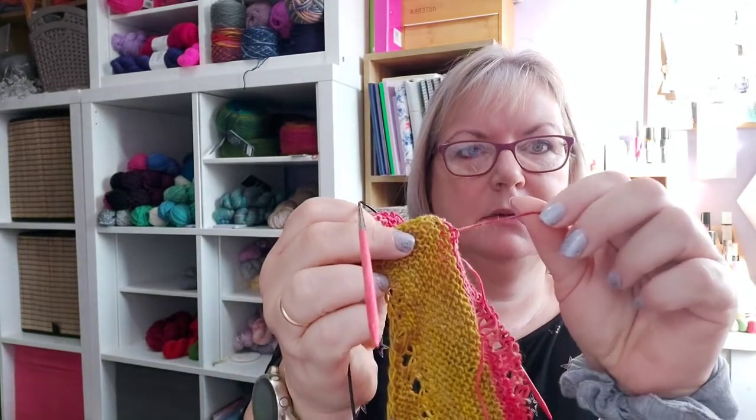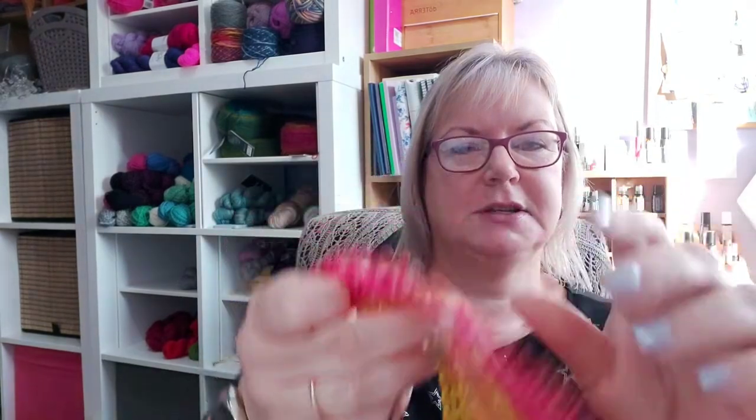When I finish I'll just trim those tails after I've blocked it. I'm not sure what to do after this color. Let's have a look at the other yarns — I think I'll probably join in that one and then maybe that one. I'm probably not going to have time to do that today because I've got a haircut booked and highlights, which takes a while.